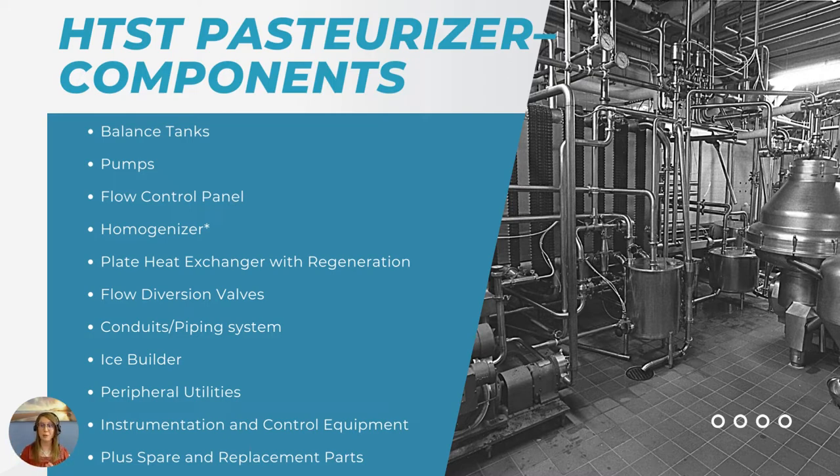As you go through the system, next up is your plate heat exchanger with regeneration. The heating, holding, and cooling sections of these plates allow for the most efficient pasteurization. Along with that, you're going to want your flow diversion valves — if something is not heated properly, it can be diverted right back through the system to ensure you're maintaining a high-quality product and all pasteurization conditions have been fulfilled. You also have your conduits and piping systems, which allow the movement of all products from one location to another without risk of contamination. If you need cooler temperatures, you would need an ice builder for cold water or cooling needs. Different utilities such as compressed air, steam, and water are required for heating through that plate heat exchanger.